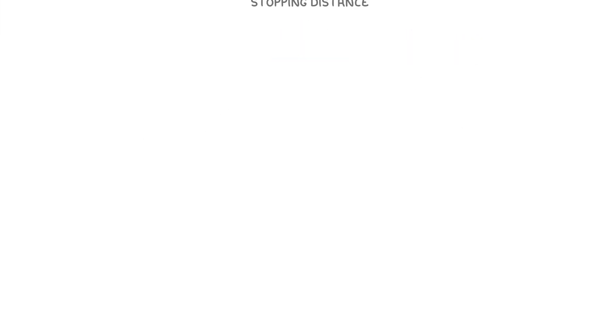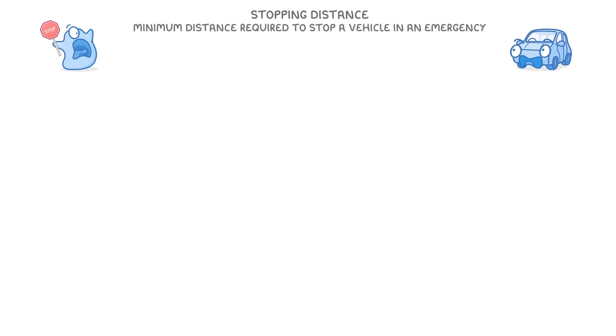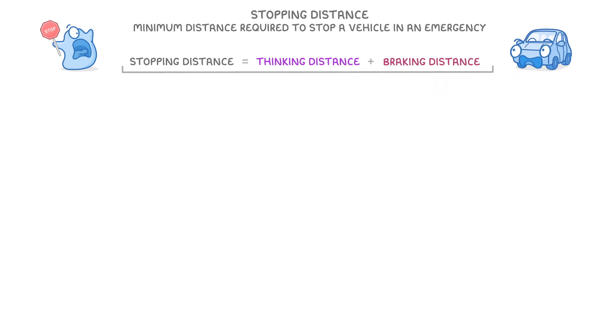In today's video, we're looking at stopping distance, which is the minimum distance required to stop a vehicle in an emergency. The first thing to know is that the total stopping distance is equal to the thinking distance plus the braking distance. In this video, we're going to look at what each of these components are and what affects them.